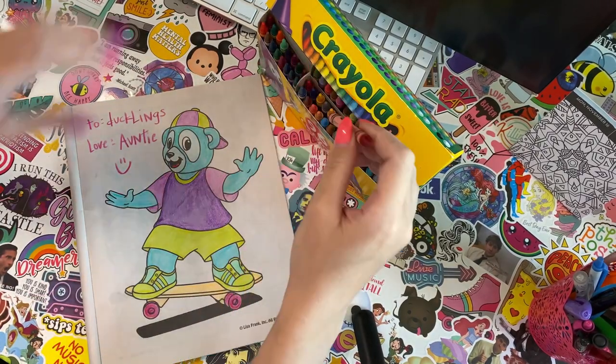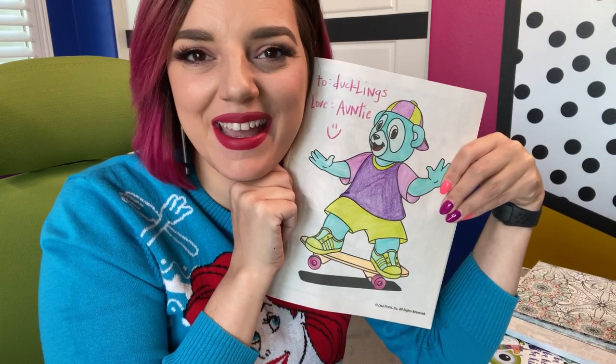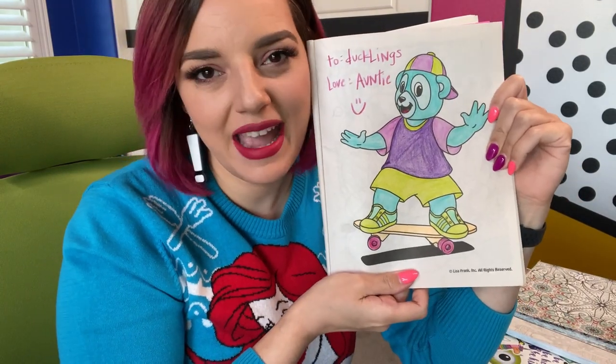Done. Gotta clean up our mess. Alright, ducklings, it's all done. Let me see what you guys made. I think my guy looks pretty cool. Might hang him on the wall. That's it for today, friends. Until next time, I'll see you at Auntie's Castle.